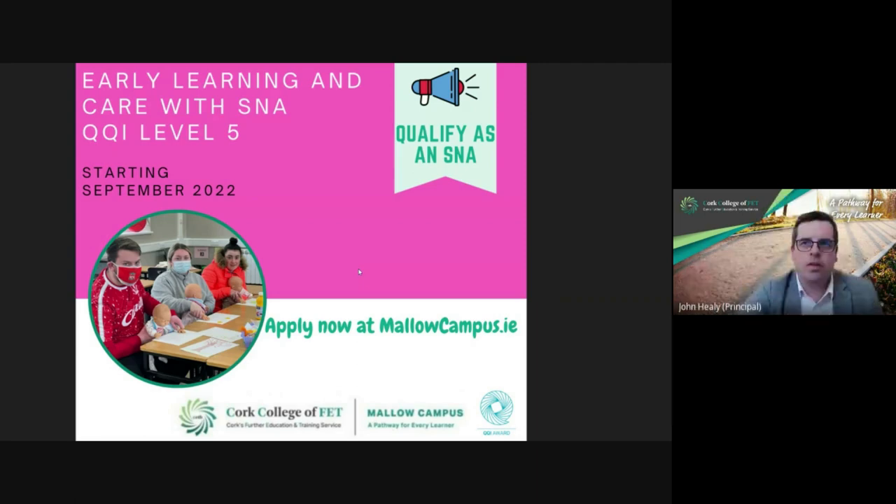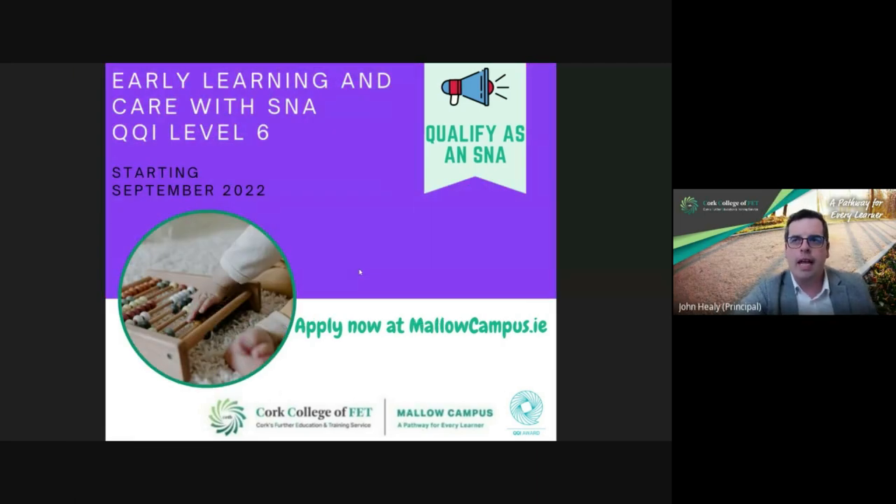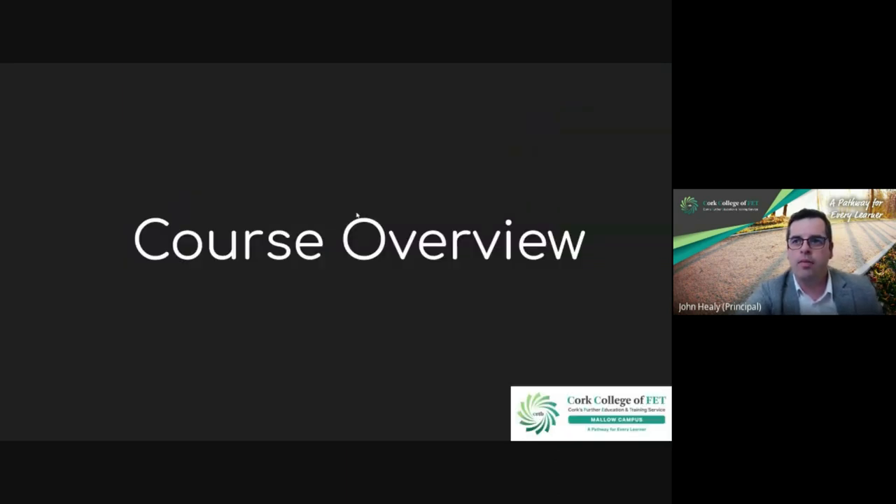There are loads of opportunities to progress onto careers or higher education. It's a very important point that anyone who has done the old award — 5M2009 — can use this to progress onto Stage 2 as well. We say to anyone watching: if they want any information, just contact us and we can guide you through that process.